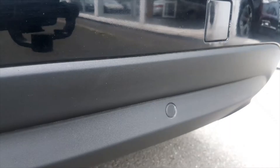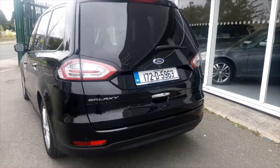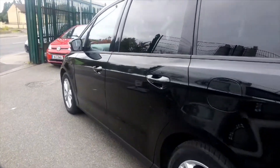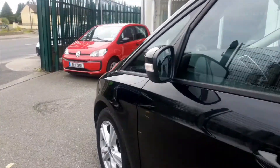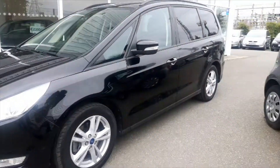Finance is available with a minimum deposit of 10% and the APR is from 6.9%. Please apply on our website ultimatecars.ie and fill out the finance form. We can also offer an optional 12 or 24 months warranty for peace of mind.